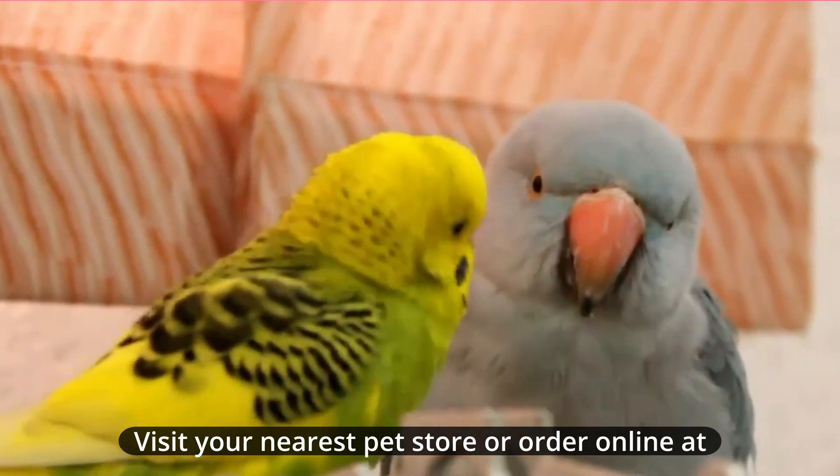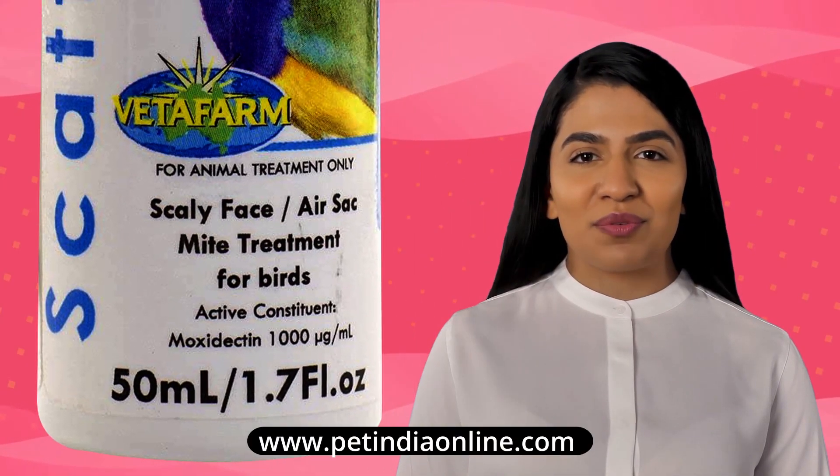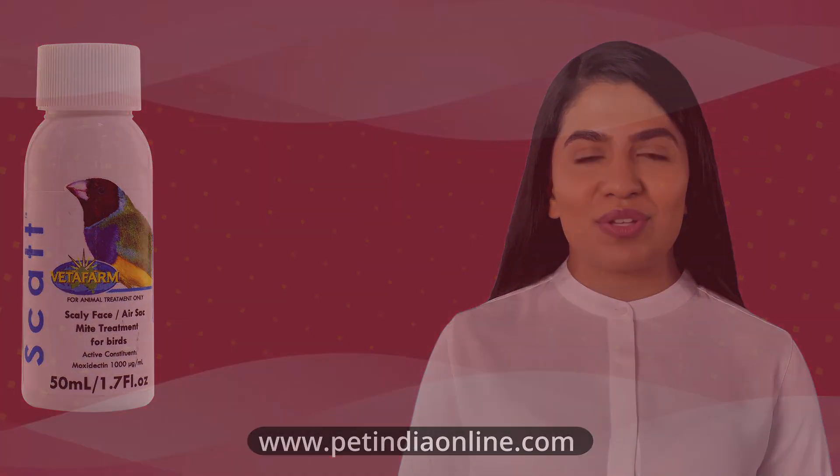Visit your nearest pet store or order online at www.petindianline.com.